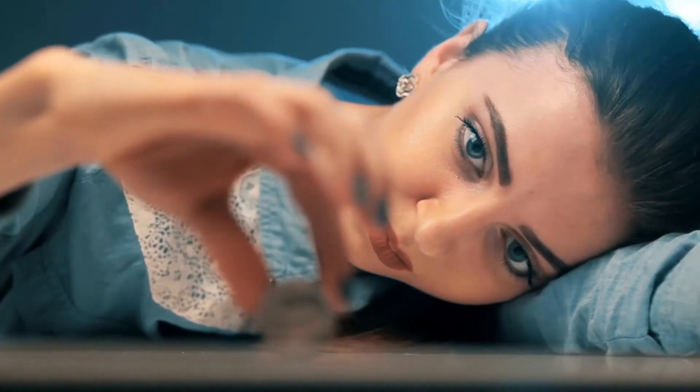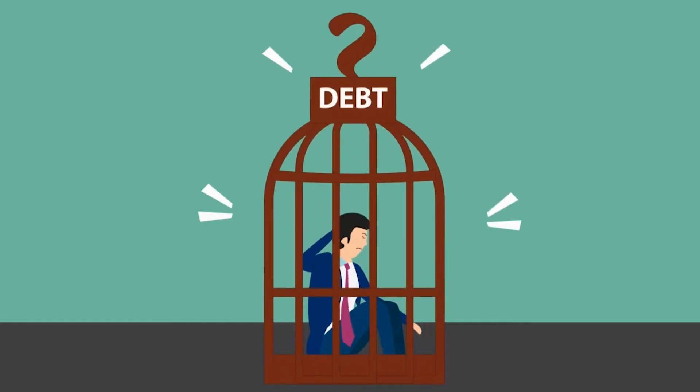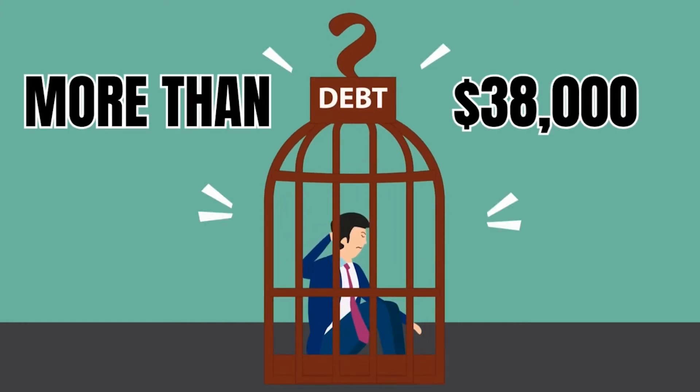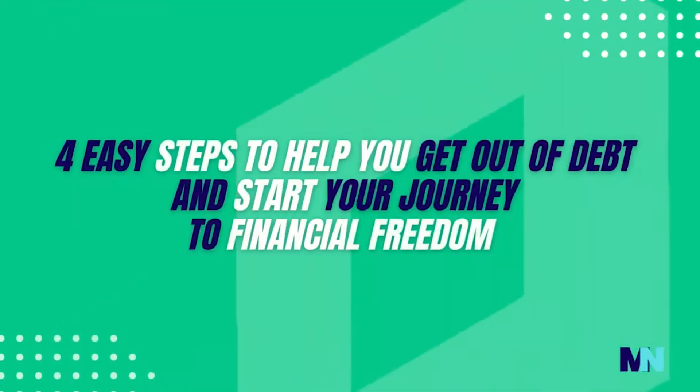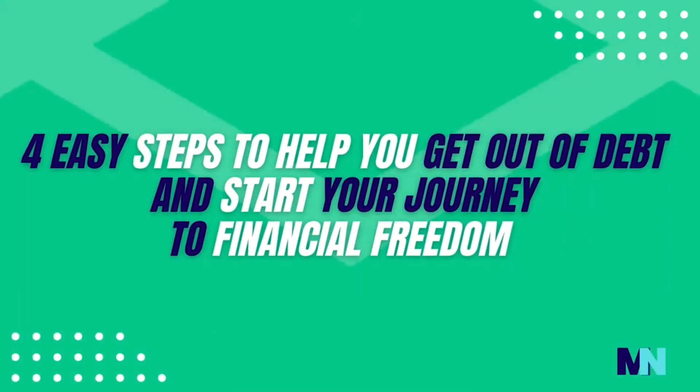Do you hate being bogged down by debt? Want to pay it off fast and get your finances back in check? Well, you're not the only one. Actually, on average, each American has a debt of more than $38,000. But don't worry, we're here to help you get out of debt and start your journey to financial freedom with four easy steps.